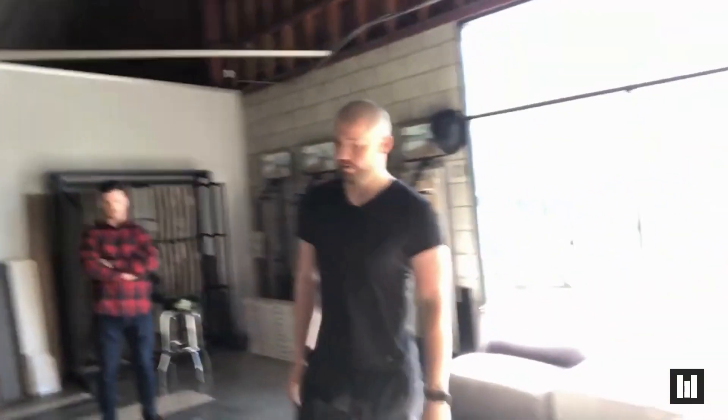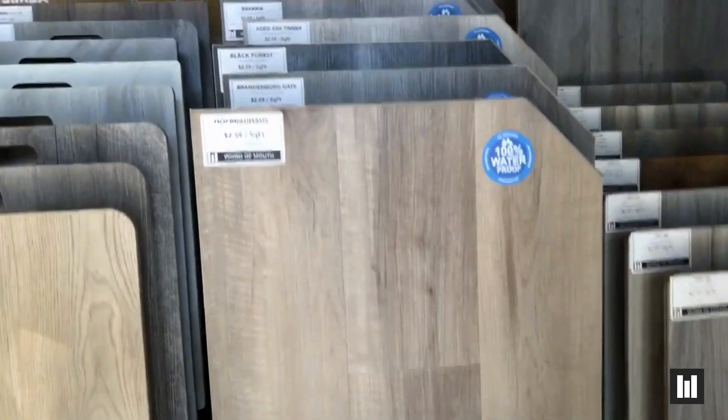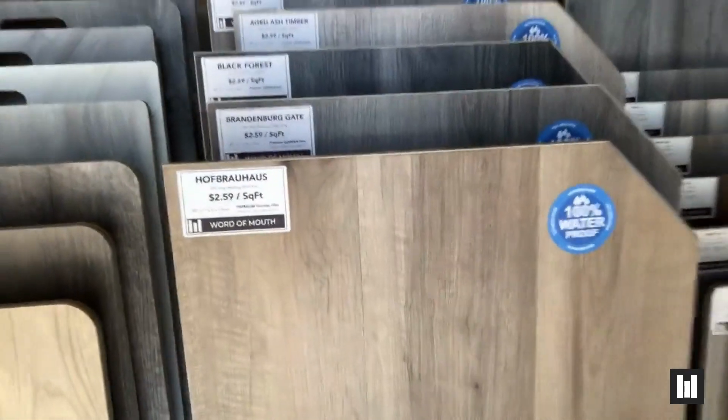The next big mover is the Hofbrauhaus. We can't keep that style in stock. Right now, light brown and natural tones seem to be incredibly popular.